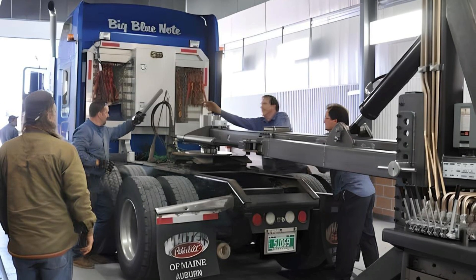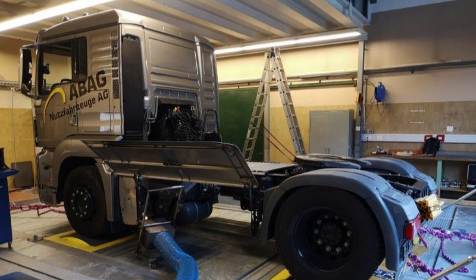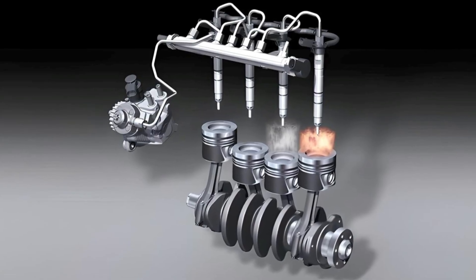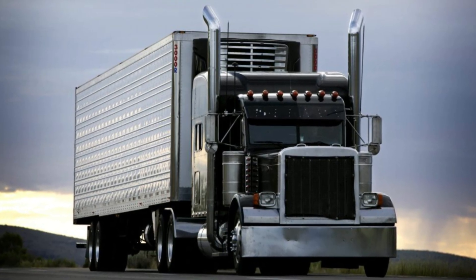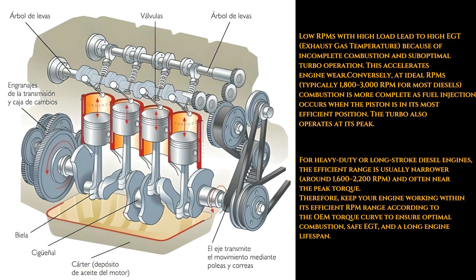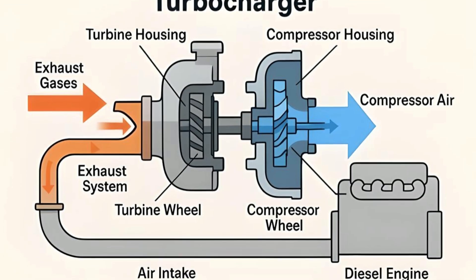Based on data from dyno testing and manufacturer specs, most diesel engines reach peak combustion efficiency between 1,800 and 3,000 RPM. This range allows optimal timing between fuel injection and piston position, resulting in complete combustion and efficient turbo operation. However, heavy-duty or long-stroke diesels may have a narrower band, typically 1,600 to 2,200 RPM, where they perform best — always refer to your vehicle's torque curve and OEM specifications. At around 1,800 RPM, the combustion cycle aligns well with piston travel, ensuring a full burn cycle, less soot production, more efficient fuel usage, and stabilized EGT, with the turbocharger operating within its design envelope.